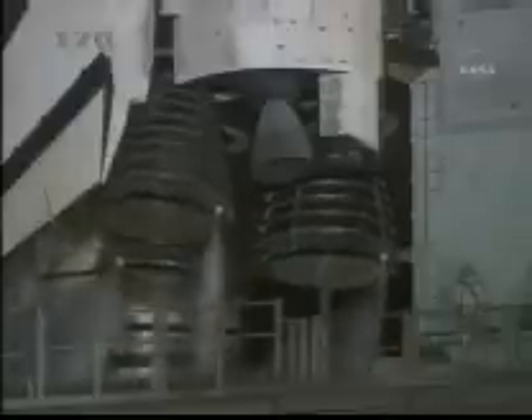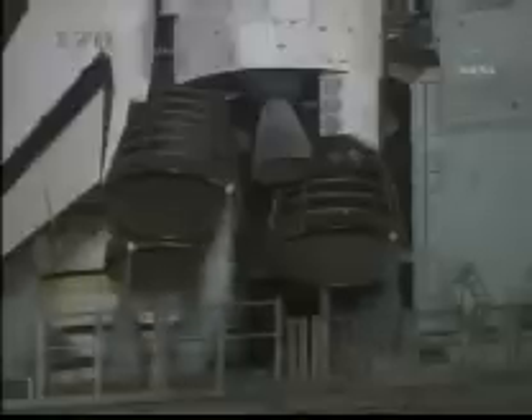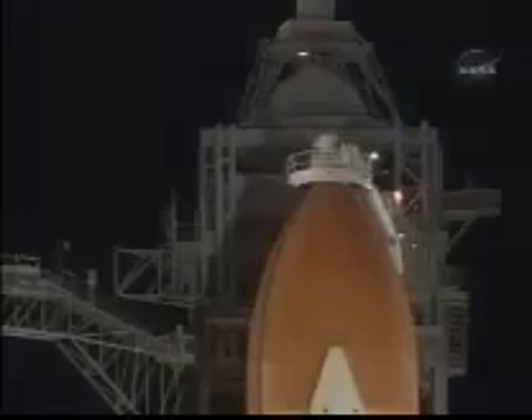Final aero surface checks of the orbiter's wing elevons and rudder are being completed. This verifies the orbiter's hydraulic systems. Looking at the main engines being gimballed for a final test before launch. T-minus three minutes and counting.